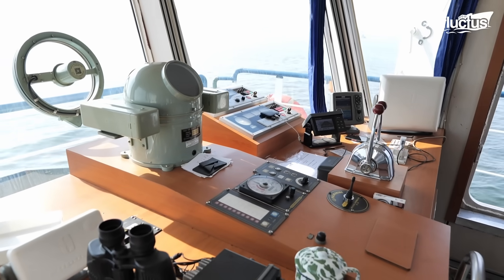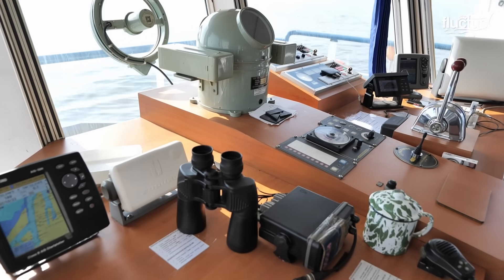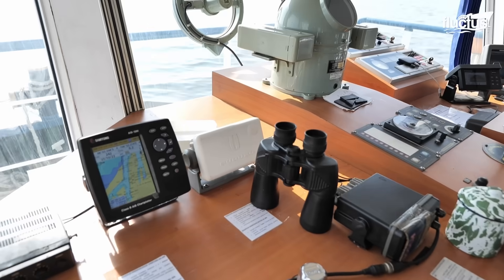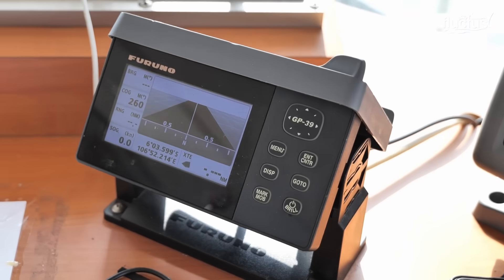That said, the sheer importance of the industry necessitates the use of lots of high-tech equipment, especially those related to navigation and communication.